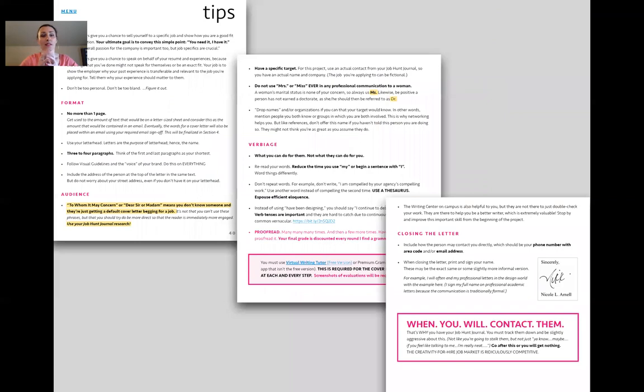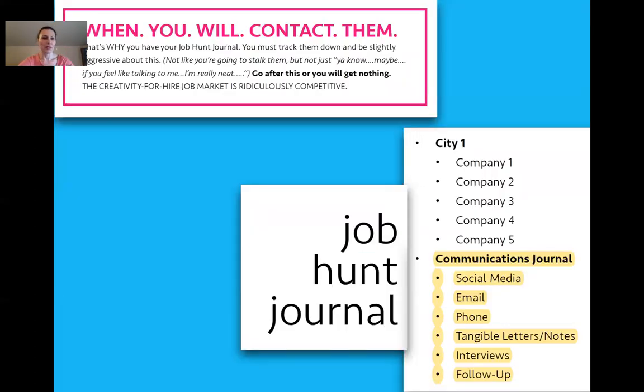Never have them write 'To Whom It May Concern' — use the job hunt journal. Also remind them: Mrs. and Miss — it's the 21st century and a woman's marital status doesn't matter, so don't put it on there. Students are surprised. Use Ms., or of course Doctor if applicable. Little things like closing the letter by signing your name — but they must have perfect grammar and perfect spelling. That's where the job hunt journal is used to track outreach and networking follow-ups.